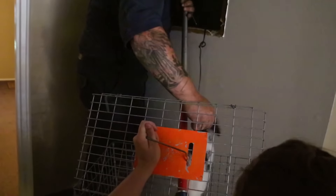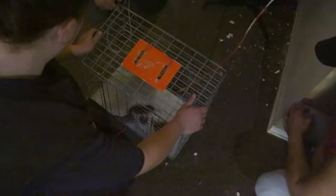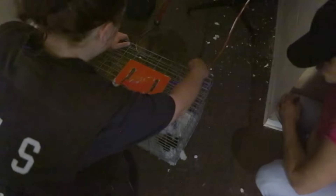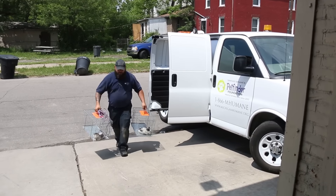We assumed he was injured when I got him out and got him into the tomahawk. He pretty much came to life and spazzed out a little bit in the cage, but once we got him back to the shelter they were both really calm and very handleable.